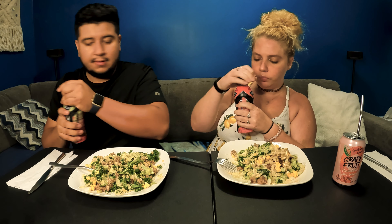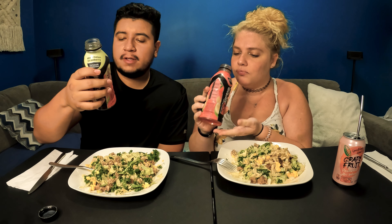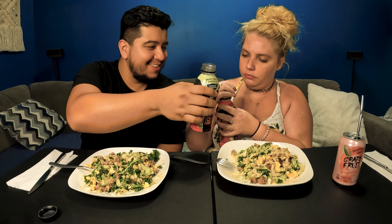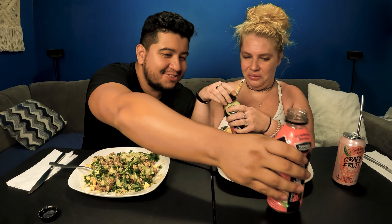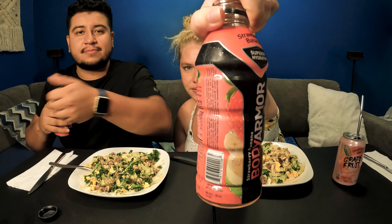Do you want to try it together? Sure. Cheers! It's better than Gatorade. Here, try it. I think I like the other one better. The strawberry? Yeah, me too. Strawberry's the winner.